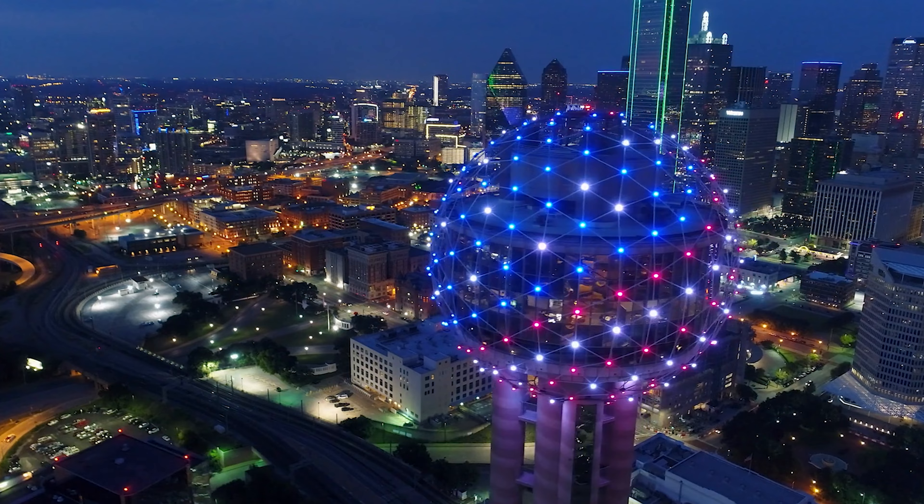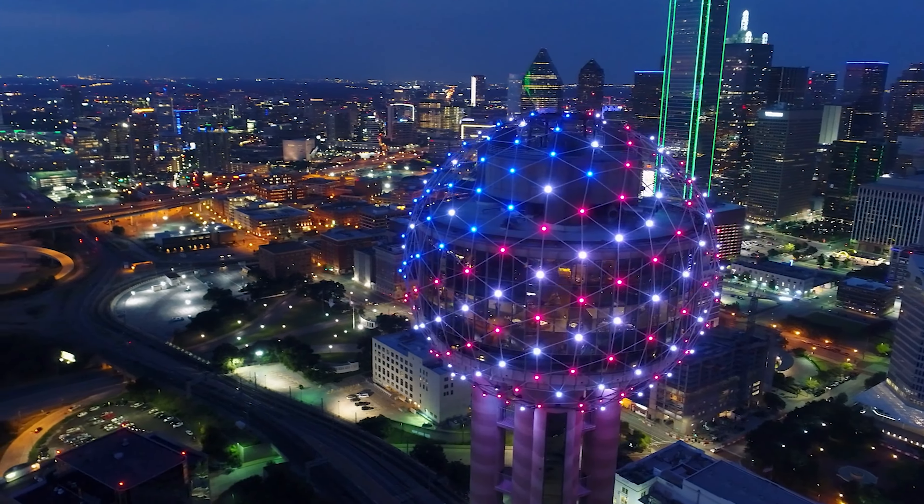Due to the weather — and hopefully everybody's safe and secure and not too much damage has been caused — I'm going to make the best of it. I'm going to stay here in Dallas, and instead of just staying home, I want to hang out and do a staycation downtown Dallas.